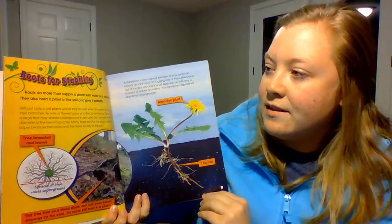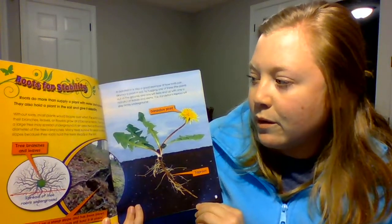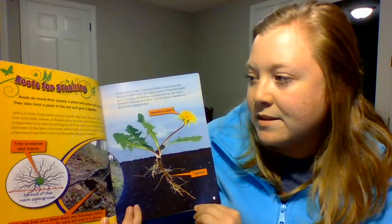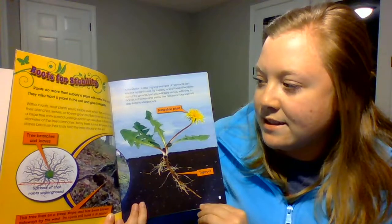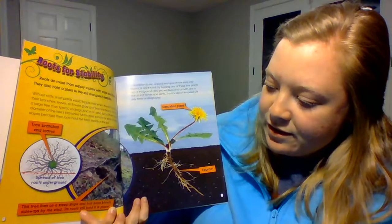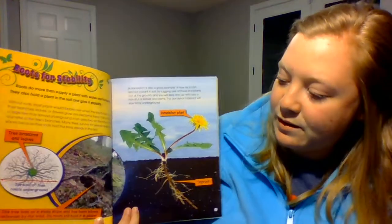Roots for Stability. Roots do more than supply a plant with water and nutrients — they also hold a plant in the soil and give it stability. Without roots, most plants would topple over when the wind blows or as their branches, leaves, or flowers grow and become heavy. The roots of a large tree may spread underground in an area two or three times the diameter of the tree's branches. This tree lives on a steep slope and has been blown sideways by the wind, but its roots still hold it in place.